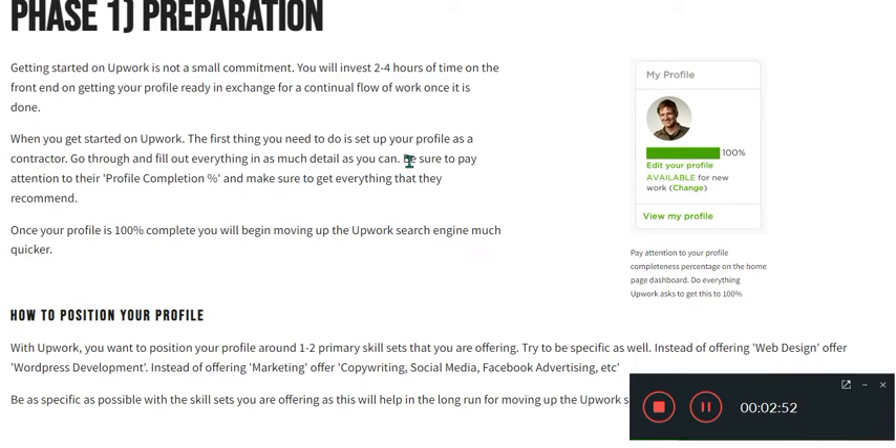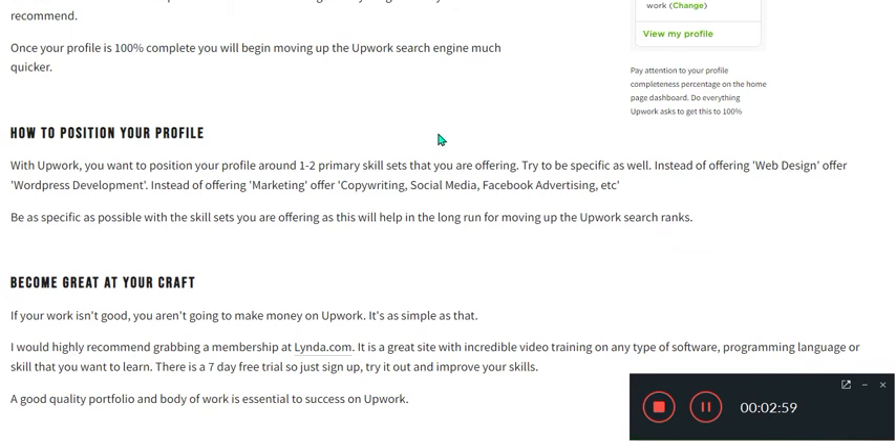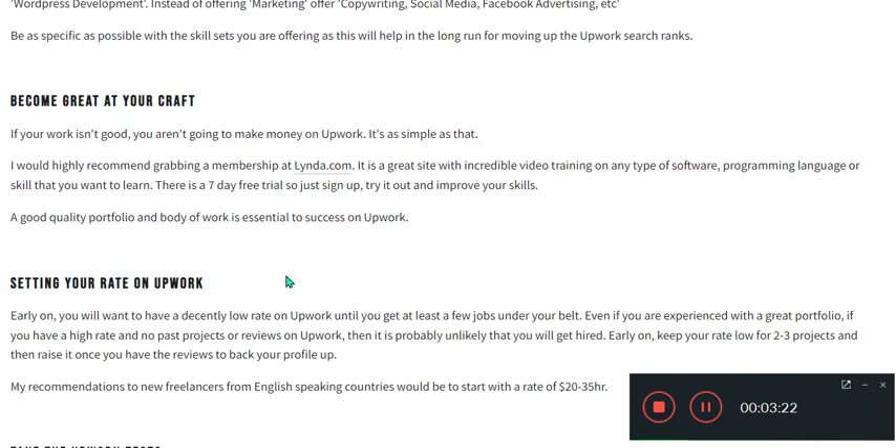Once your profile is 100% complete, you will begin moving up the Upwork search engine much quicker. You want to position your profile around one to two primary skill sets that you are offering, as this will help in the long run of moving up the Upwork search ranks. If your work is not good, you are not going to make money on Upwork.